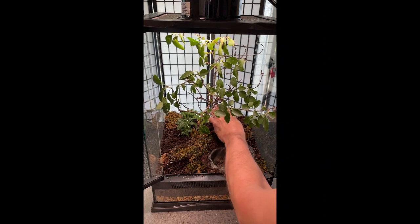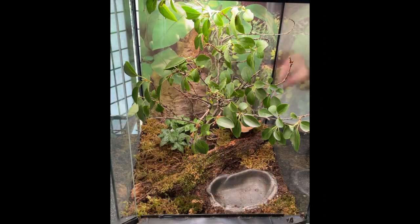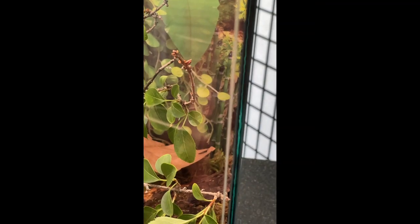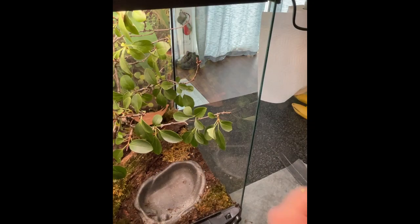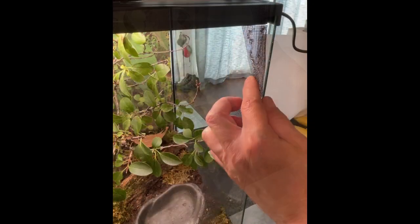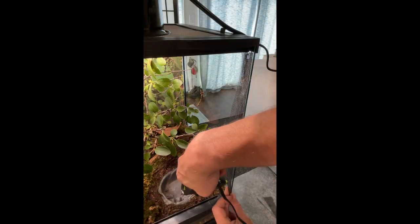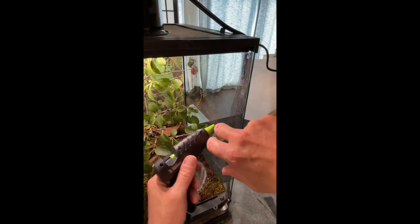This terrarium came with a background, which I think adds a bit of depth as well. There was a little gap in between the front access door and the side wall. I'm using fruit flies as a food source for both the toads and tree frogs, so I thought it may be helpful to glue a screen in place to cover the gap.